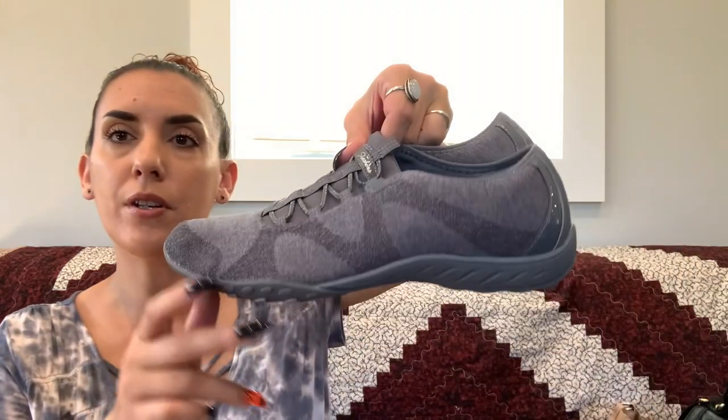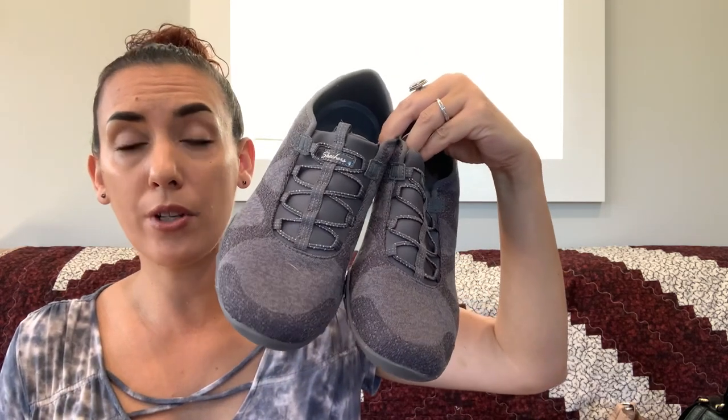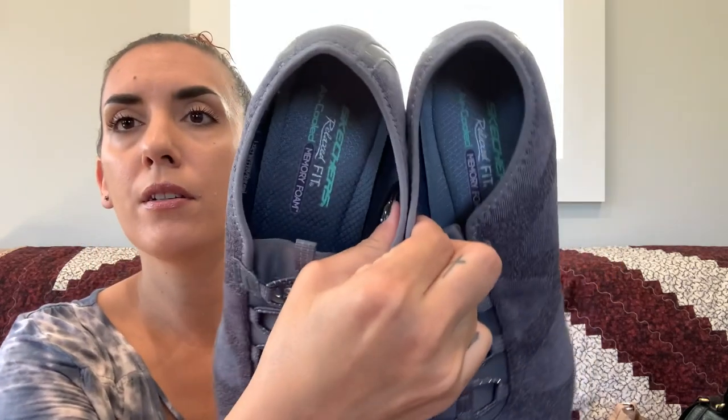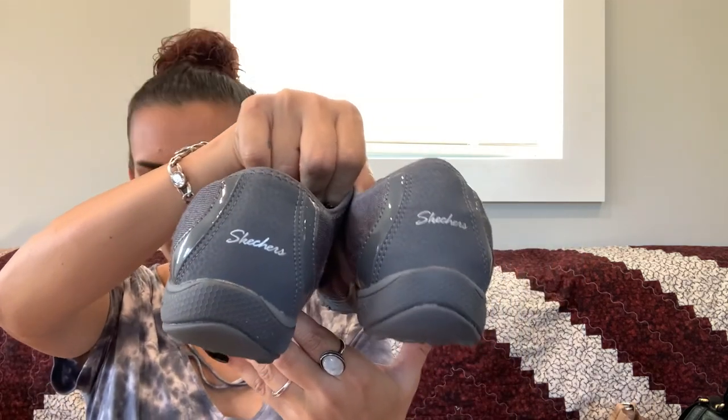Then we have a pair of Skechers — really nice. If you ever find Skechers in great condition at a good price, pick them up: they're the number one selling shoe brand in the country. These are size 11, worn maybe twice, grayish color, memory foam relaxed fit. Asking $20.